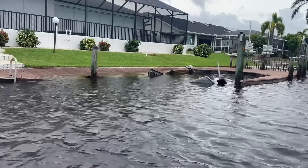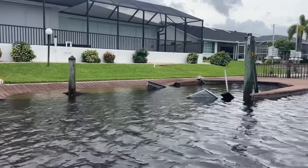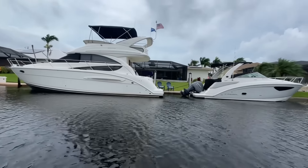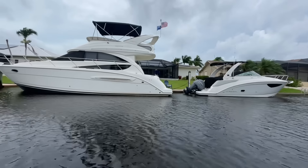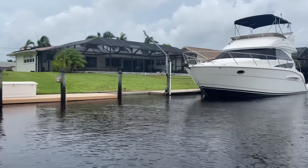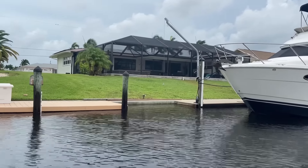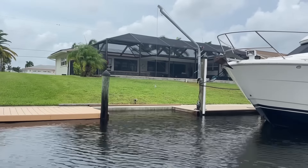Here's the dock that 'Happy Hours' took out at Hurricane Ian — ended up in this yard. And look who that is. All right, home sweet home. Time to pull her back out of the water.